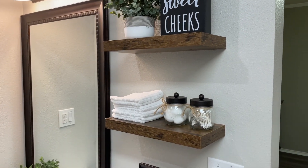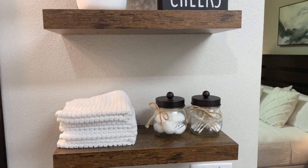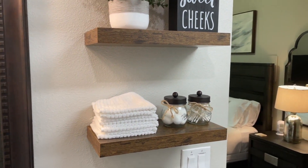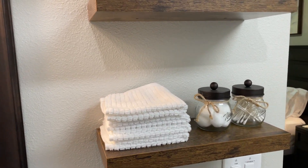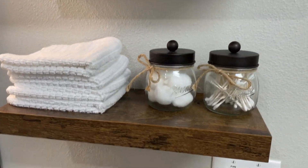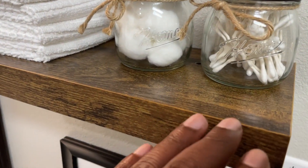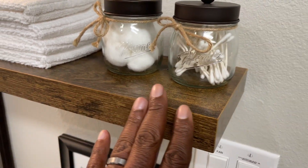Now, the feature that truly stole the spotlight was their sturdiness and ample storage space. These shelves are incredibly robust and can easily hold various bathroom essentials. They provided a perfect spot for towels, toiletries, and even some decorative pieces, maximizing the vertical space in the bathroom. It's a great way to keep things organized and within arm's reach.